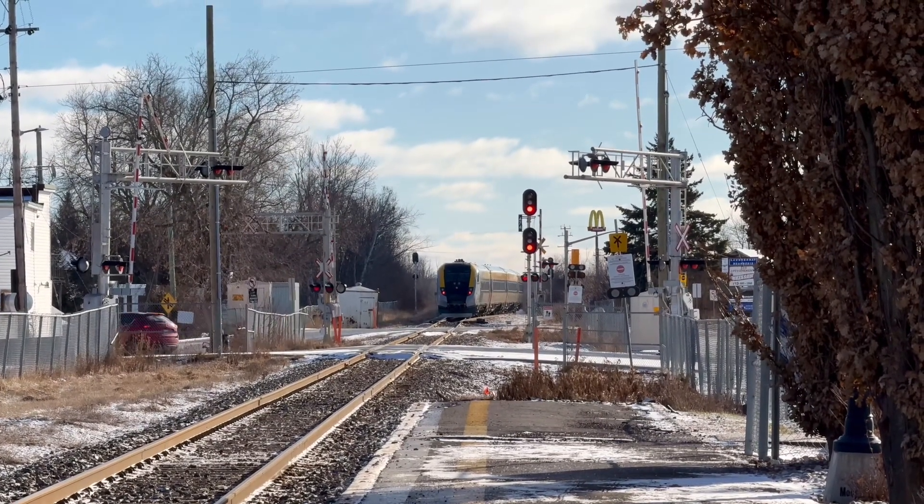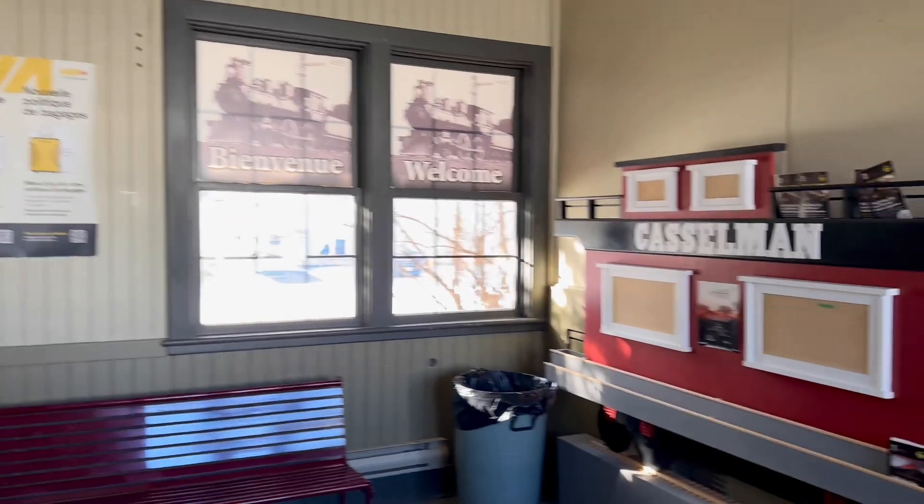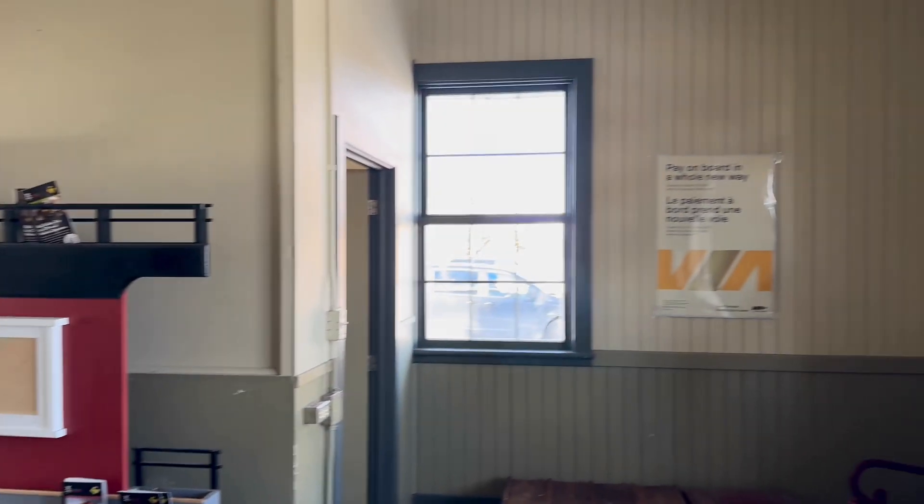So now we're in the Via Rail waiting room in the old Canadian National station here in Casselman, that was built in the 1930s.